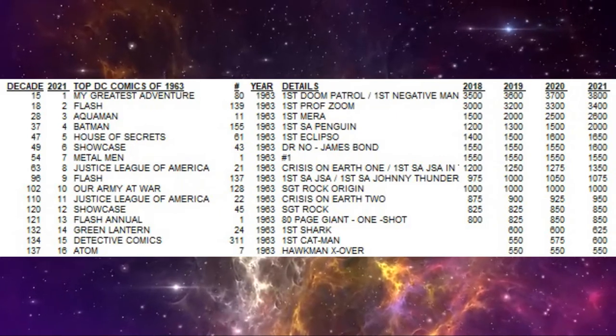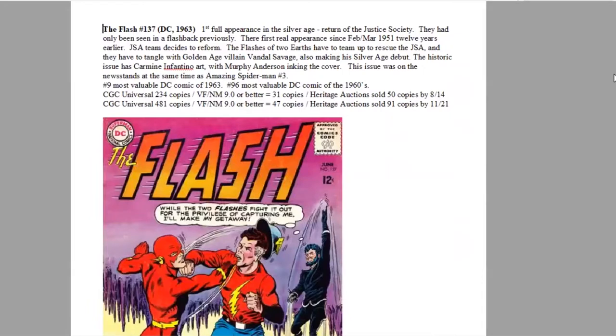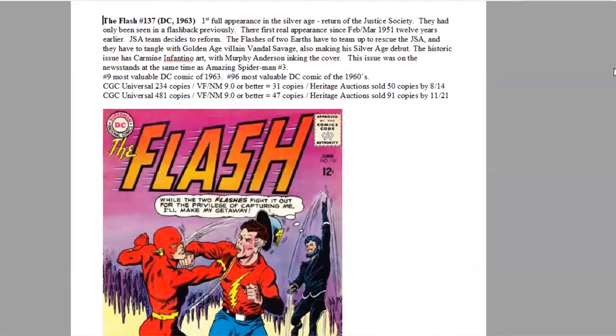Number 9 comic of the year is Flash 137. It's the first full appearance in the Silver Age of the original Golden Age Justice Society of America superhero team. They return in this issue — their first real appearance since 1951. Most kids growing up reading comics in the 60s had never heard of this team. The Justice Society decides to reform, and the Flashes of two Earths team up to rescue them. This is a major historic issue in the development of the DC universe.